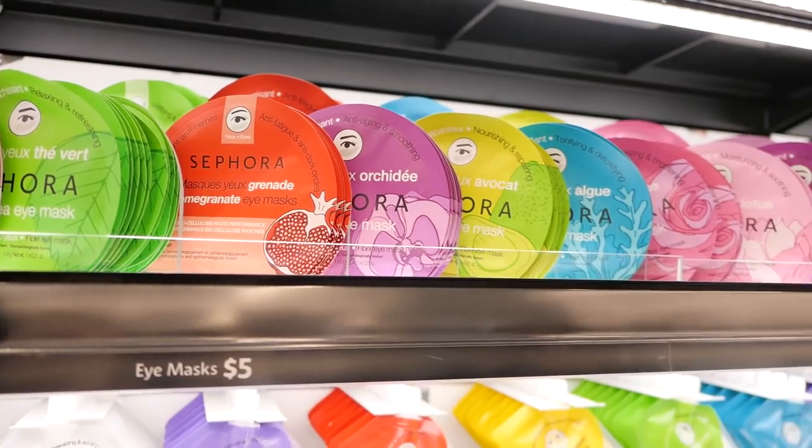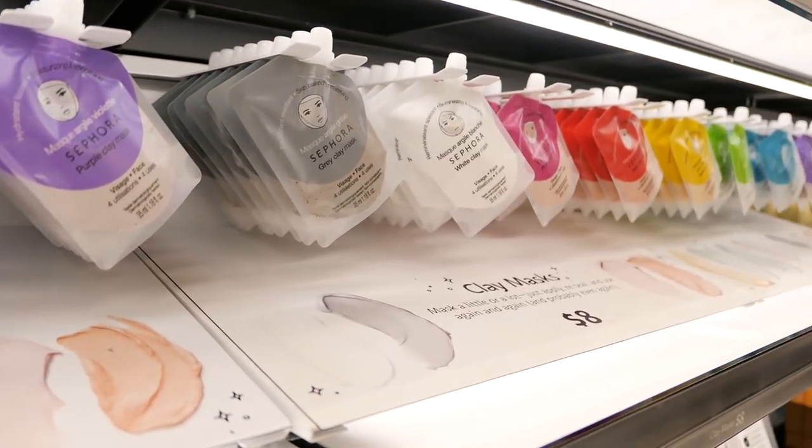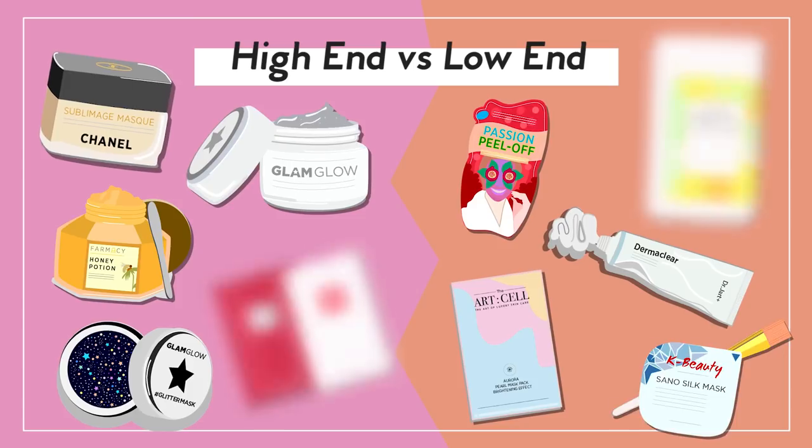There are so many different types of facial masks out there, and you guys know how much I love using them. Today in this video I will be comparing five high-end masks versus five low-end or middle range. I'll just be trying them out and see if they're worth the hype and worth the money, because seriously some of them ain't cheap. If you haven't already subscribed, make sure you join the Beauty Within family and click that red subscribe button.